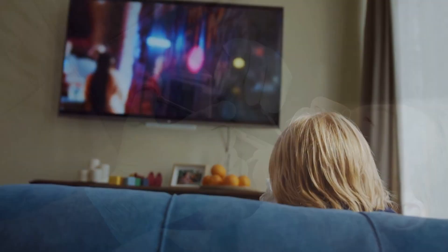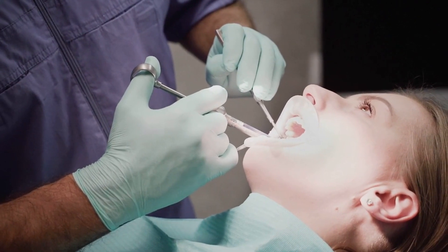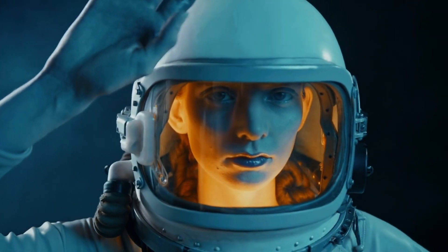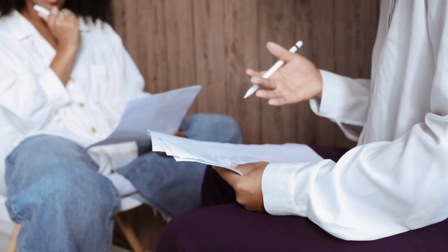bruising and trouble walking. You might also experience pain, redness or swelling at the injection site. These side effects are usually temporary and go away on their own. Contact your doctor if they persist or bother you.